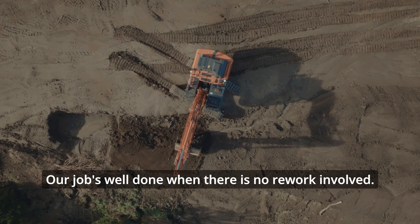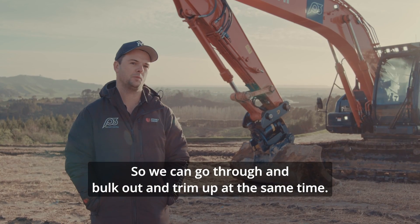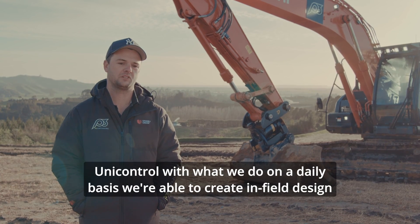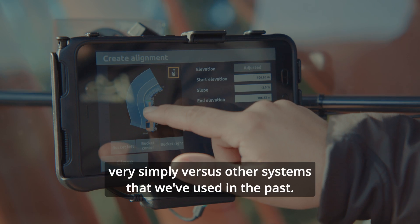A job's well done when there is no rework involved. We can go through and bulk out and trim up at the same time. With UniControl, with what we do on a daily basis, we're able to create infield design very simply versus other systems that we've used in the past.